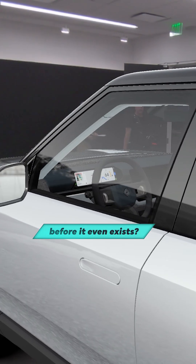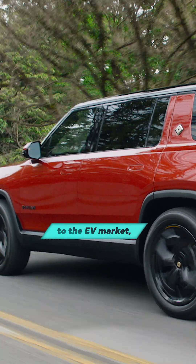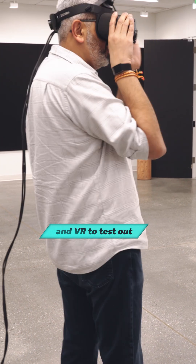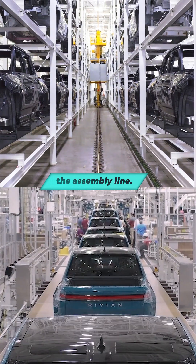What if you could step inside a car before it even exists? Rivian, the company known for bringing trucks to the EV market, is using AI and VR to test out new designs, tweaking details, visualizing, and validating changes long before they hit the assembly line.